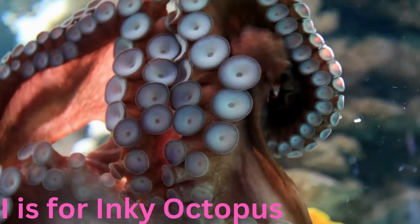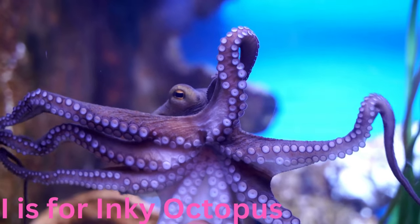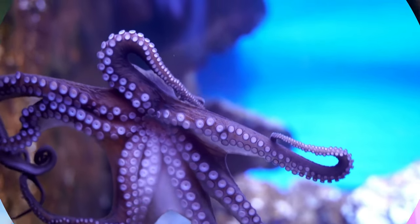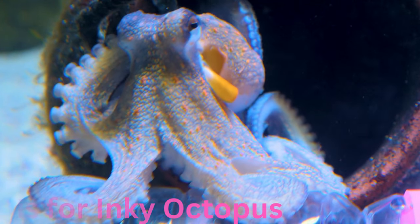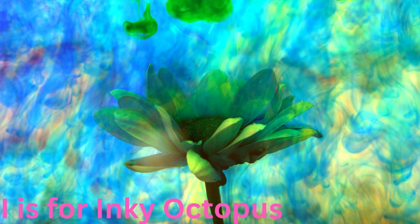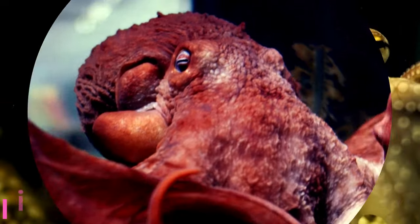I is for inky octopus. Inquisitive and ink-spewing, the inky octopus is a clever cephalopod with eight arms and a knack for escaping tight spots. When feeling threatened, it releases a cloud of ink as a clever diversion. Watch out — it might outsmart you in its underwater hide and seek.